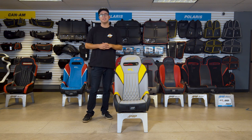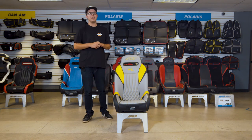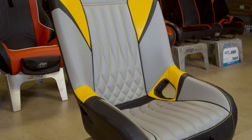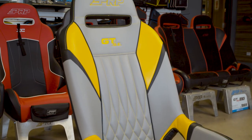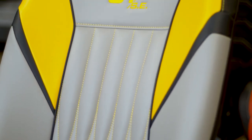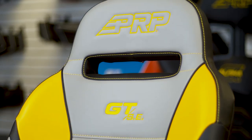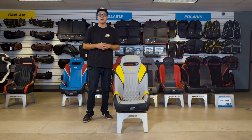What's going on guys? Justin from PRP Seats here and today we have the best-selling UTV seat that we offer here at PRP, the GTSE. The GTSE is going to be an insane upgrade from stock with way more comfort, and you guys get to customize this front to back with over 60 different colors and materials, and it's made right here in Southern California.